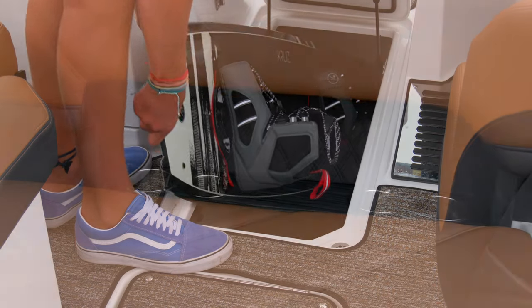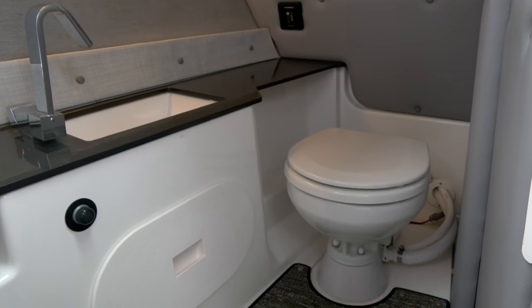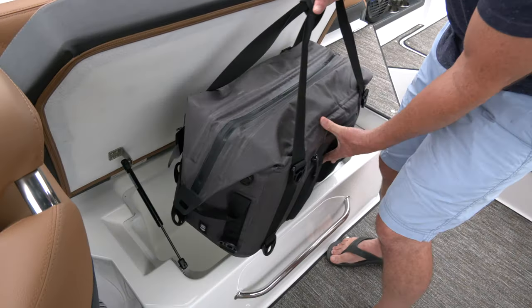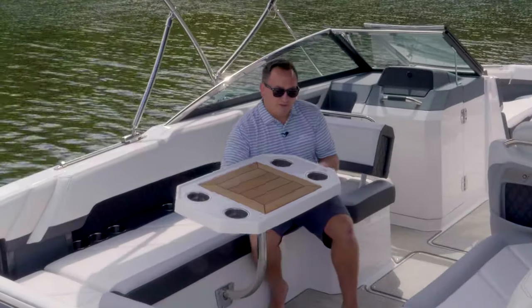The extra room comes with enhanced amenities: additional storage, more drink holders, the head area both longer and wider, an optional cockpit galley, an Ice Mule soft-sided portable cooler, and a color-match dinette table.